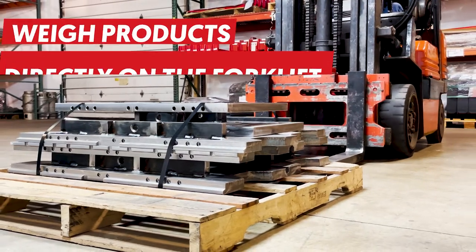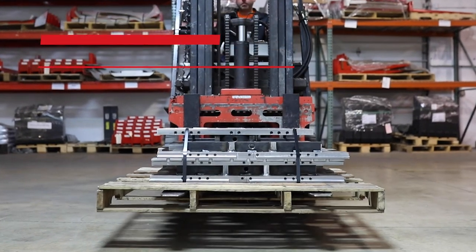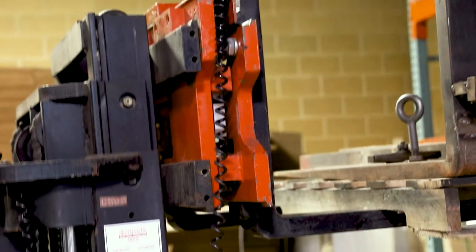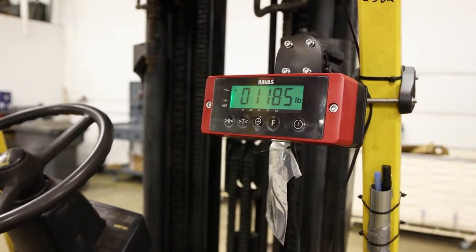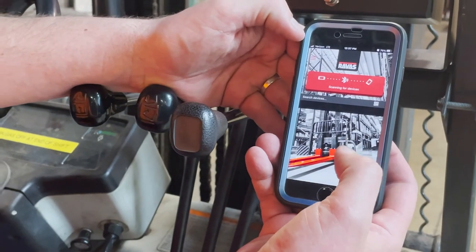How does the ICP become your profit center? Simple. With the ICP, you're weighing materials at the location of the pallet by simply lifting the carriage up. At the same time that you're collecting real data, that data immediately pushes to the ERP system in real time.